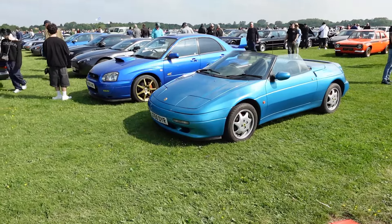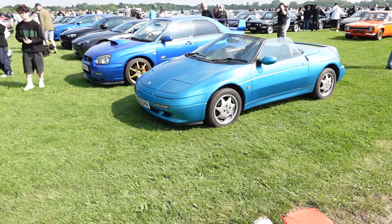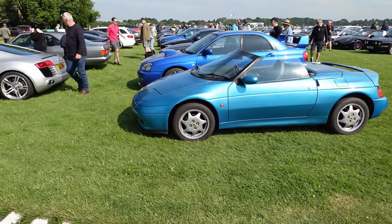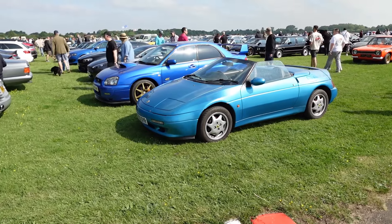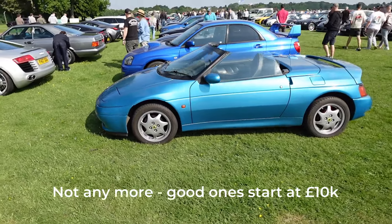Now these Lotus Elan M100s — not universally liked. Front wheel drive, for example, so considered not to be in the true Lotus guise. But cheap as chips at the moment — a few thousand pounds, up to about five for a decent one. Worth thinking about anyway.